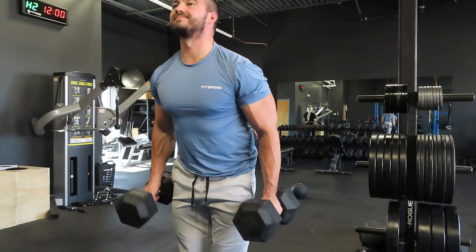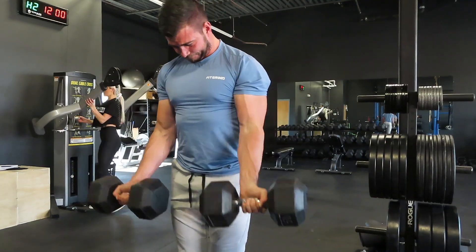Today we're going through four huge mistakes that you might be making that are making it really hard for you to build muscle. I'm going to show you how you can fix each of these mistakes so you can build more strength, build more muscle, and get in the best shape of your life.